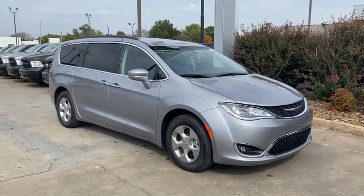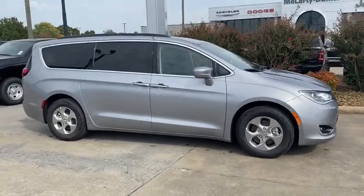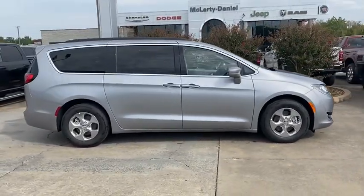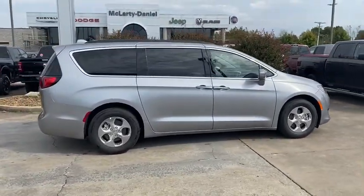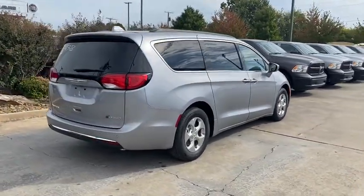Picture yourself in the 2020 Chrysler Pacifica. The Pacifica delivers the ultimate in family-focused transportation. Its excellent ergonomics, amenities, and safety features inspire confidence and assure comfort for everyone.